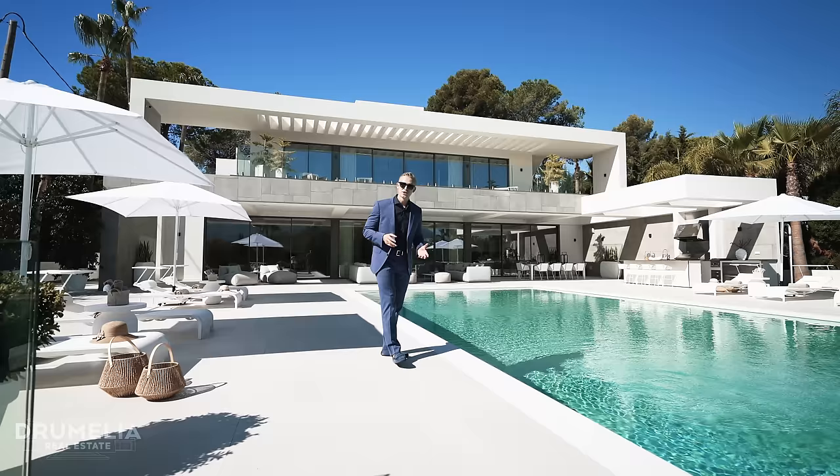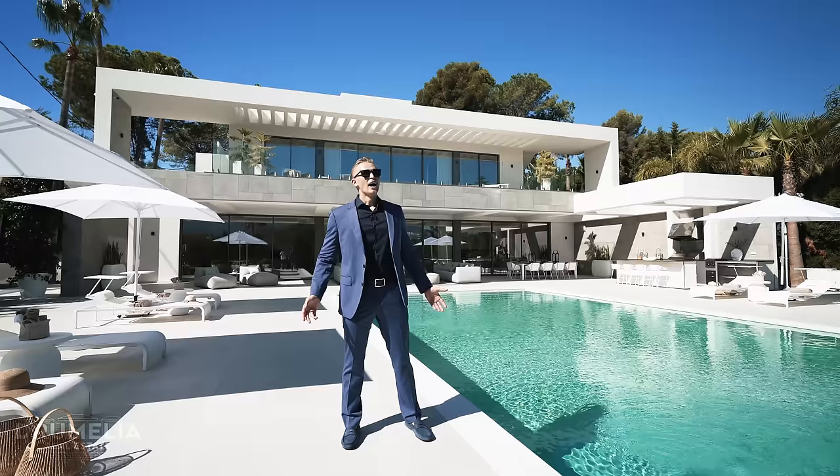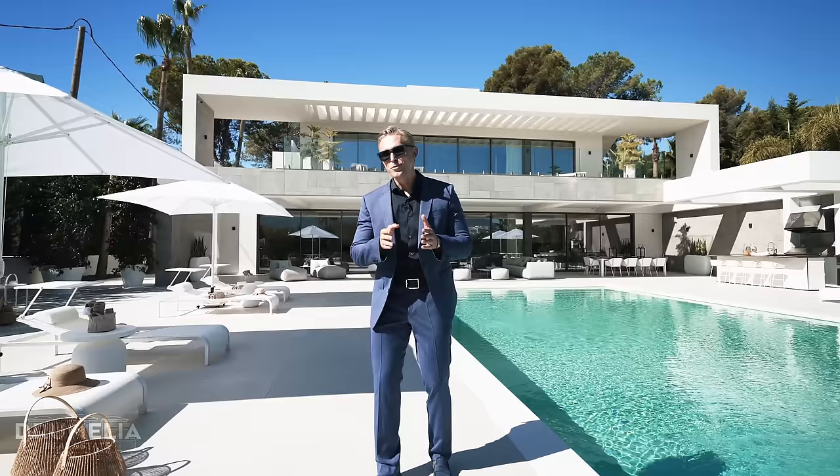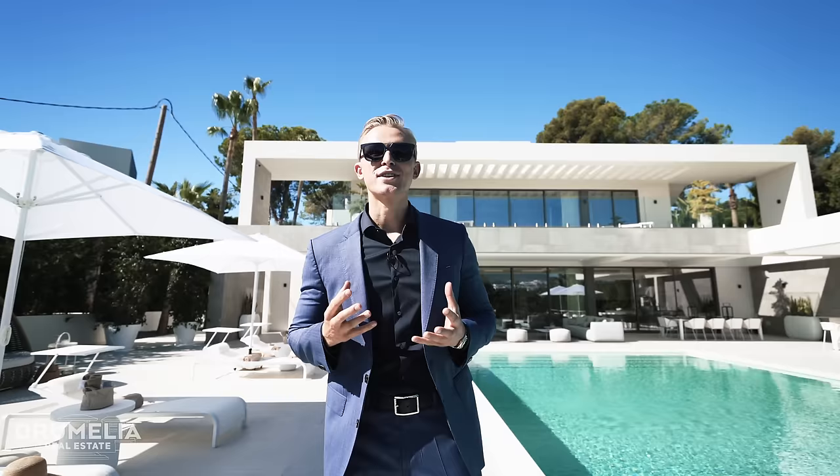A long time ago, when I was showing properties to clients, I realized that people end up buying with their feelings. Of course you want to know how many square meters the plot is, how many bathrooms you've got, and what's the name of the marble. But what really matters — what really makes you buy that ideal property after you've seen so many others — is how you felt inside. It's those emotions, that passion, that desire and satisfaction of owning such a beautiful property.